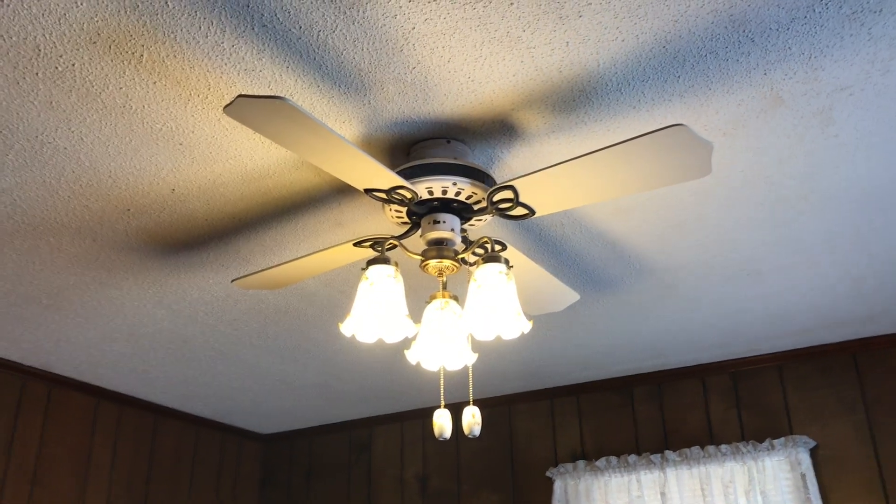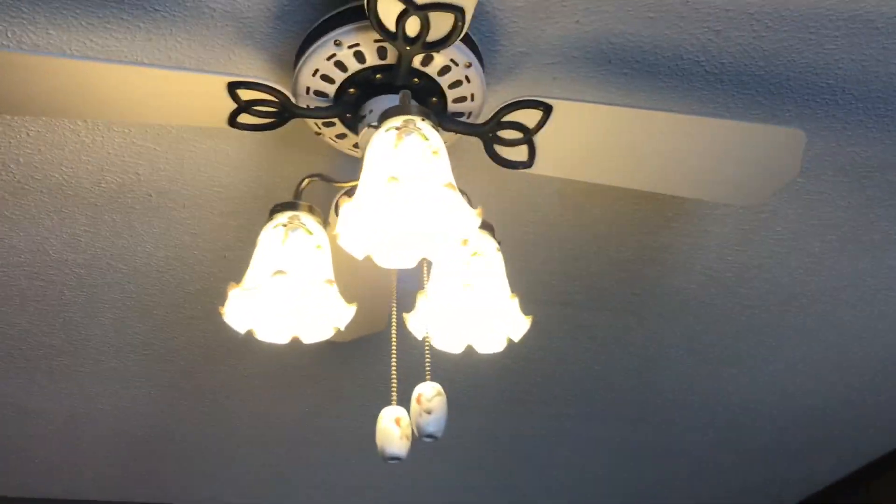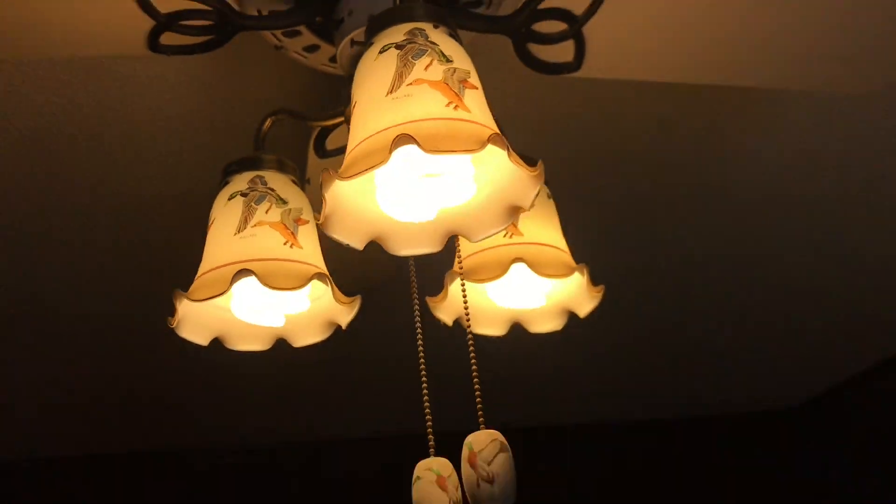All right, so in the front bedroom, got this Alaska fan. And the shades are real cool because they got ducks on them, so that's pretty cool.